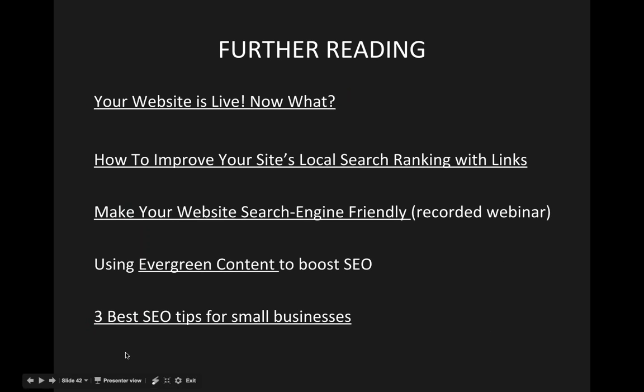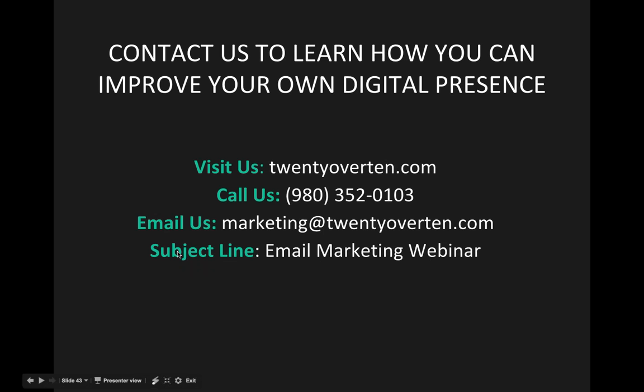Finally, we'll leave you with links to articles that will walk you through writing more content, building out strategies for search engine optimization, using evergreen content to come up in search results more often, and SEO tips for small businesses. Once your website is live, we'll also talk about different steps and strategies to continue monitoring performance. That's all we have today — please check out our contact information if you have specific questions about your site content, calls to action placement, or what you could be doing to improve.